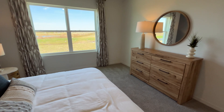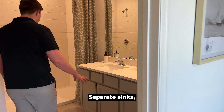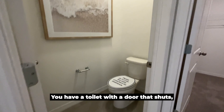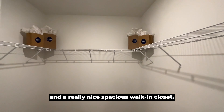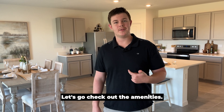Lots of space in here and a very nice bathroom with separate sinks. I love the gray that they put in here for the cabinet work. You have a toilet with a door that shuts — very important — and a really nice spacious walk-in closet. Let's go check out the amenities.